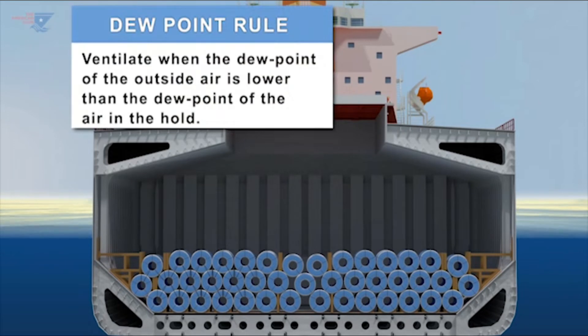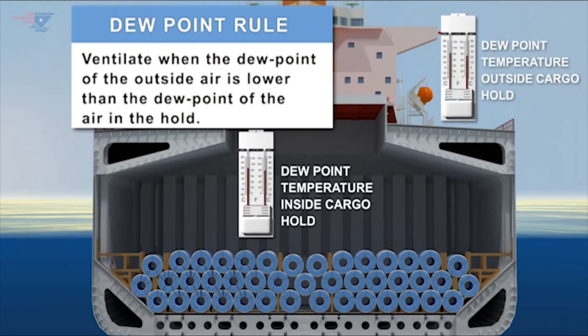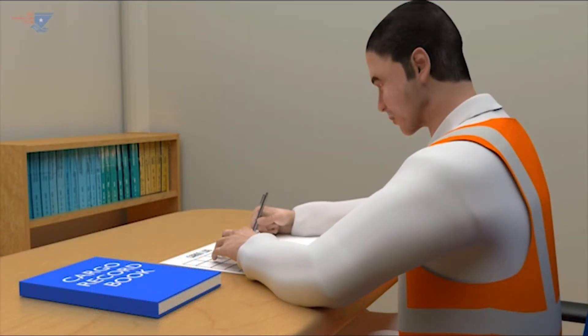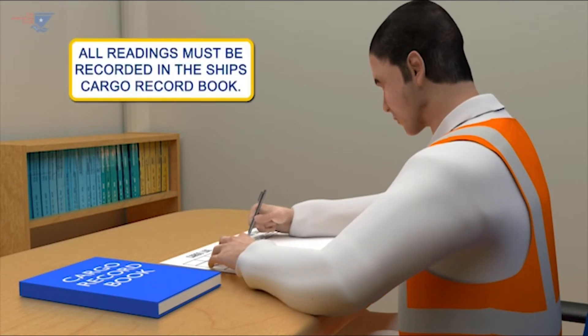Dew point rule: ventilation should only take place when the dew point of the air outside the hold is lower than that inside. In order to determine whether ventilation is appropriate, temperature readings must be taken within the hold and at an outside control point. Temperature readings should be taken at the load port, during the voyage, and at the discharge port. All readings must be recorded in the ship's cargo record book.